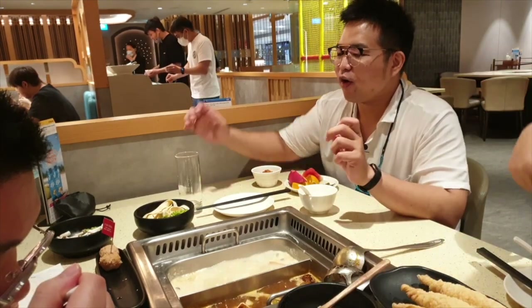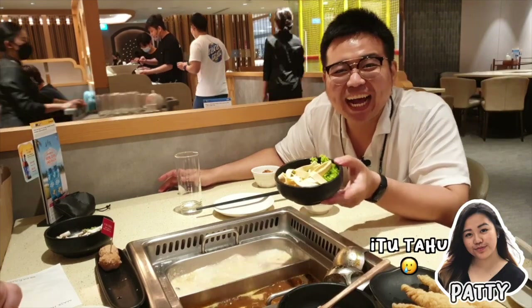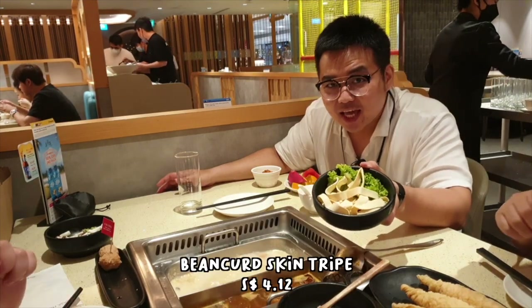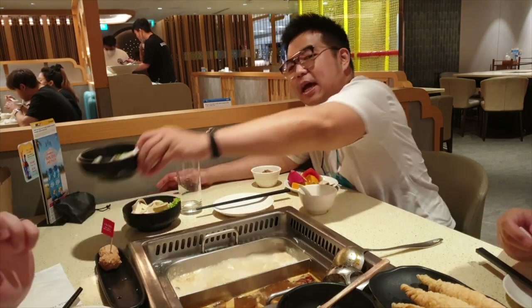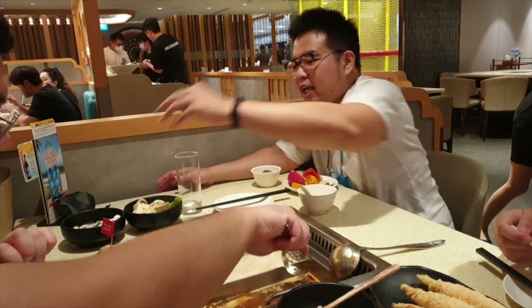Next is Kway Teow Tofu — it looks like kway teow but it's tofu, long and flat like kway teow. And then there are mushrooms — just regular mushrooms.